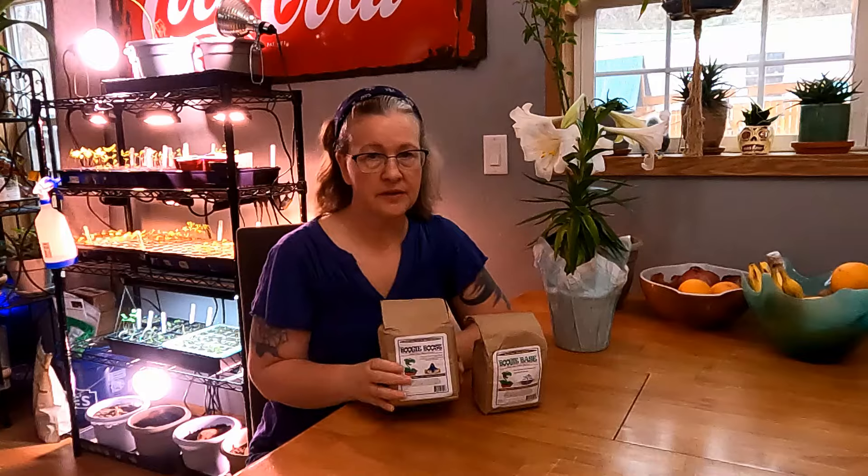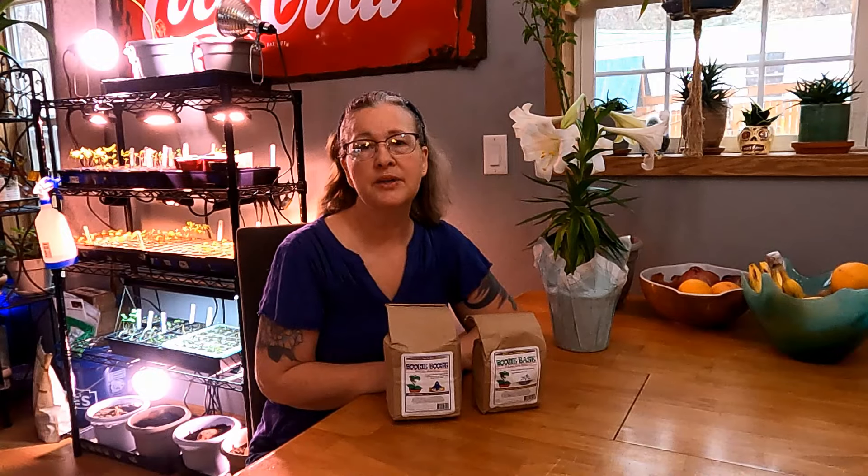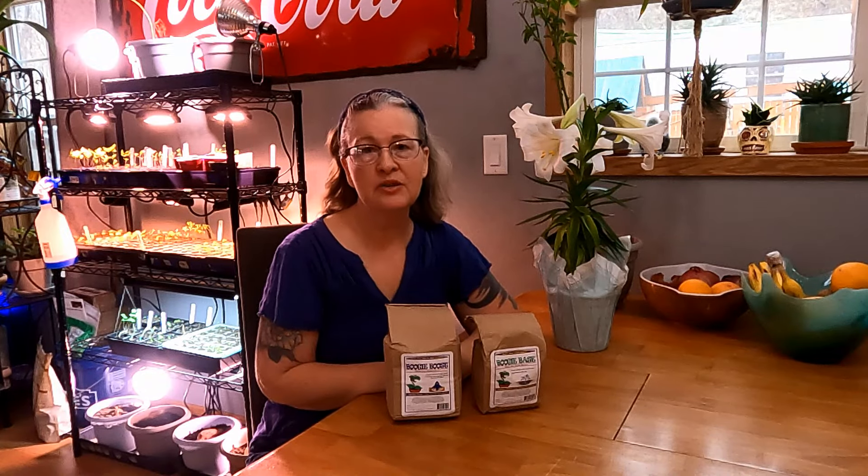Boogie Brew delivers phenomenal growth rates and establishes strong roots. Because it's a compost tea, the nutrients break down a lot faster and become more bio-available for the plant. I use it every two weeks, and that's when I also add the Mycochum. It's a two-part compost tea — you take a little of this, follow the included instructions, put it in a five-gallon bucket, and use a fish-tank aerator to add bubbles and activate it.